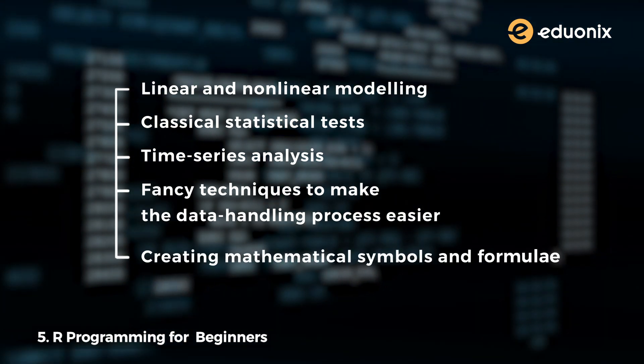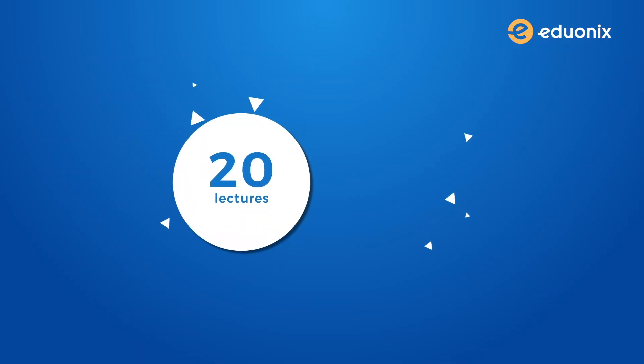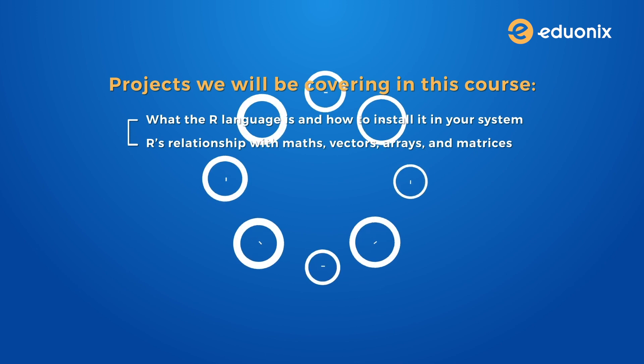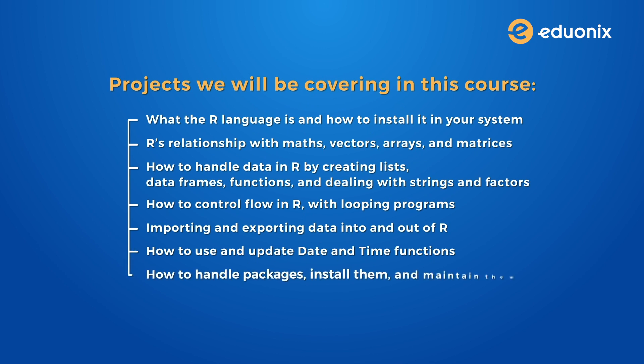R also simplifies the process of creating mathematical symbols and formulae wherever required. If you plan to enter the field of data science, getting this certification will be really helpful. This course has 20 lectures with around three hours of content, covering: what the R language is and how to install it, R's relationship with math, vectors, arrays and matrices, how to handle data in R by creating lists, data frames, functions and dealing with strings and factors, how to control flow in R with looping programs, importing and exporting data, how to use and update date and time functions, how to handle packages, install and maintain them, and how to generate graphs. With so much information packed in a single quick course, this one is a really good catch for all the big data lovers.